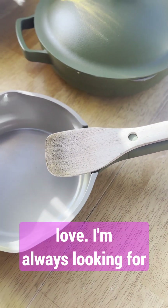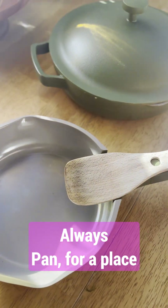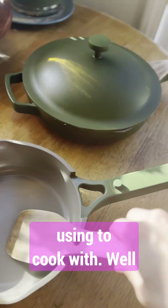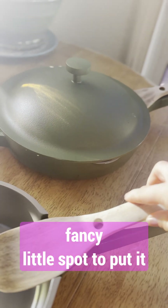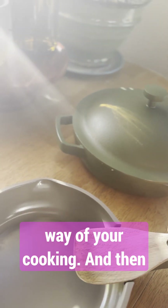Another thing I absolutely love — I'm always looking for a place, before I had my Always Pans, for a place to put my spatulas that I was using to cook with. Well, they've thought of everything. There's just a fancy little spot to put it right here, and it's just out of the way, not in the way of your cooking.